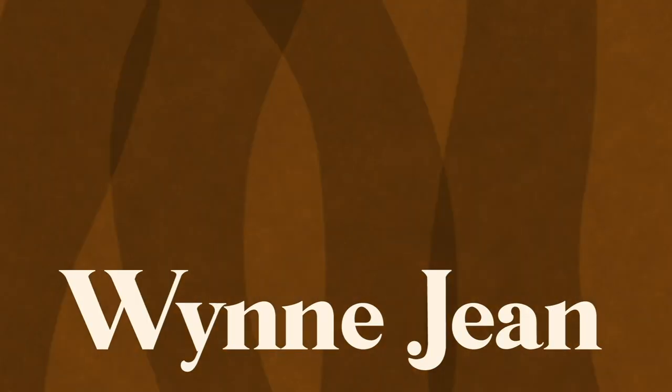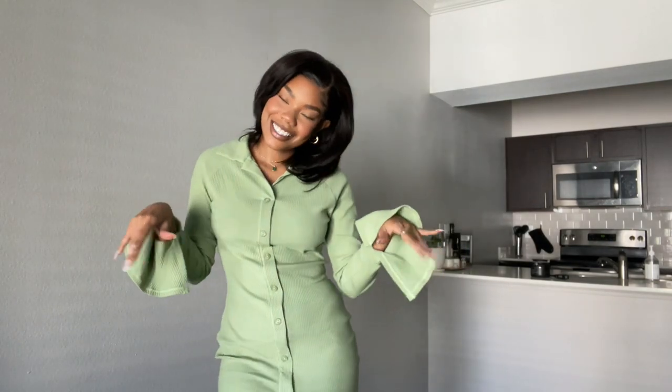Hey loves, welcome to my channel! My name is Winnie Jean — if you're new here, welcome; if you're returning, hey girl, how you doing! Today I want to come to you guys with a Shein try-on haul. It's fall, and I wanted to pick up a few pieces that were a bit warmer.